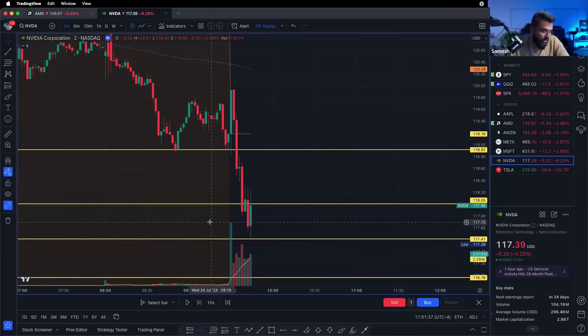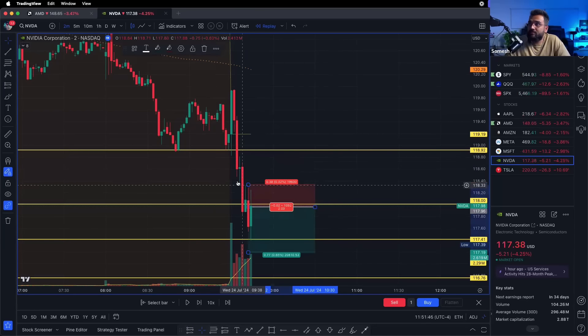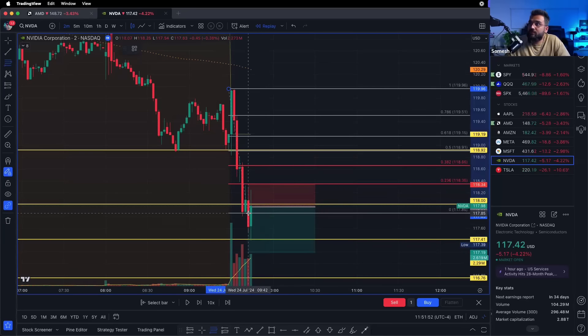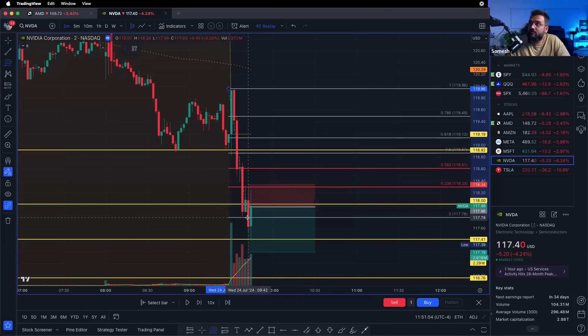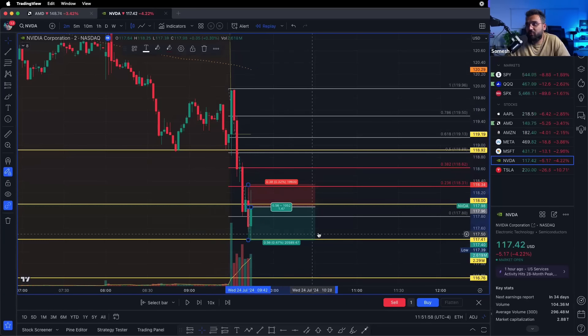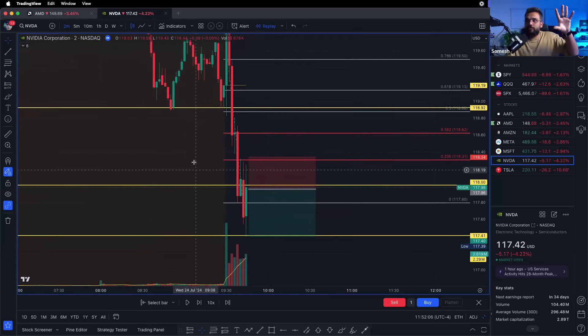The stop loss for this trade — since I'm going short — was above the pullback candle or above the Fibonacci level we drew. So stop loss is right above that Fibonacci and the profit target is down here. First trade of the day I always do small position size. The trade bounced quickly and I didn't jump out.